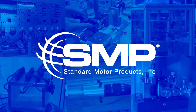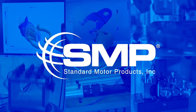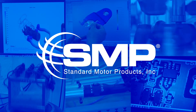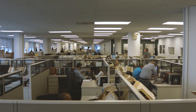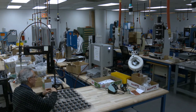As Standard Motor Products nears its 100th year in business, the company is proud to design and manufacture a majority of its parts from its own facilities around the world. One of those facilities is the company's engineering lab in Long Island City, New York. Here, a team of engineers designs, develops, and tests SMP products to ensure performance and longevity.